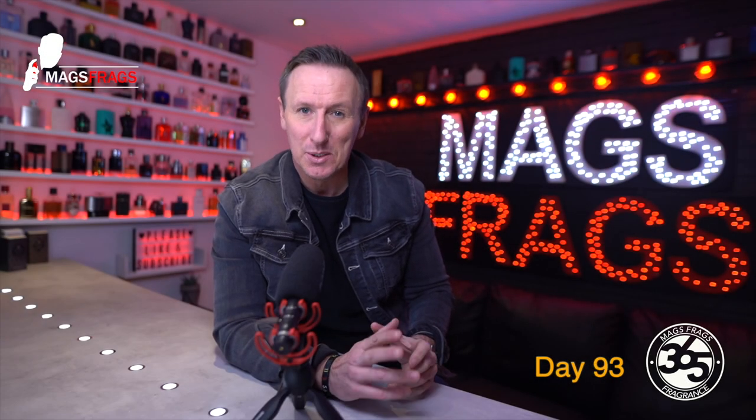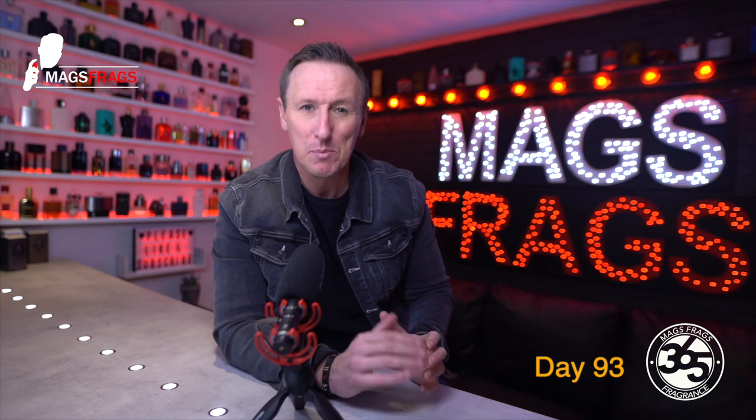In today's episode, I'm giving my thoughts on a niche fragrance that you can now pick up for the cost of a mid-priced designer scent. This is Oud Café by the House of Mancera. To find out what I think of this one, stay tuned to Mags Frags.